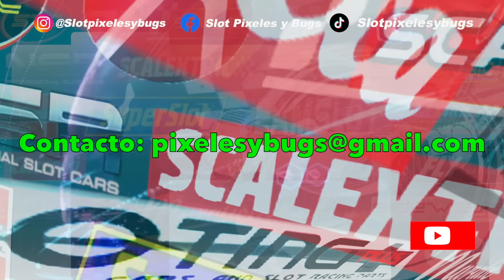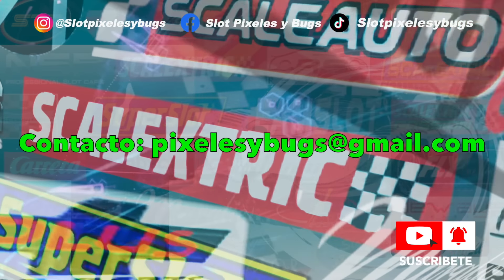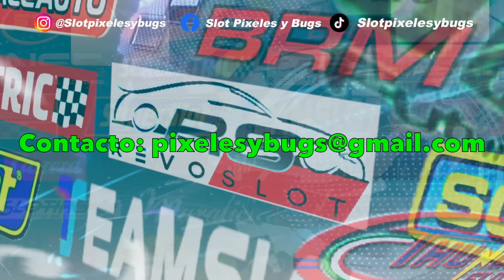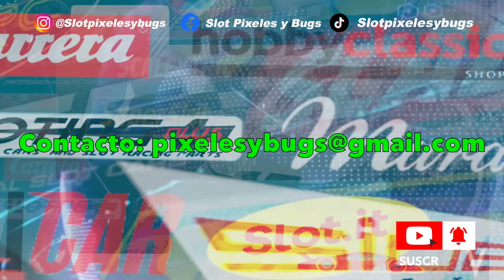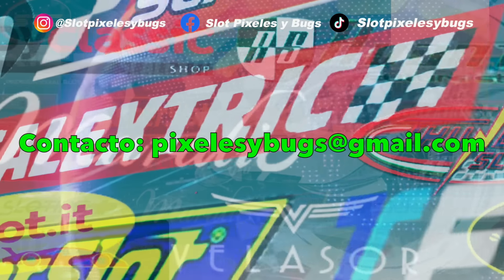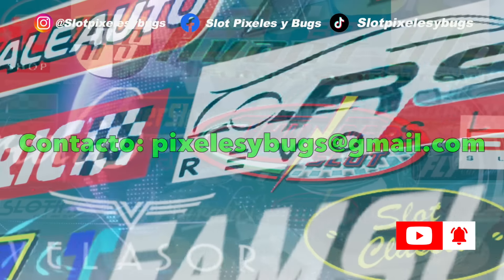And that's everything. Thank you again for following us — remember that if you want to stay up to date with all the news from the world of slot, you can also follow us daily on our social media: Facebook, Instagram or TikTok. As we always say, enjoy the hobby, enjoy the world of slot, and be good. See you next week!